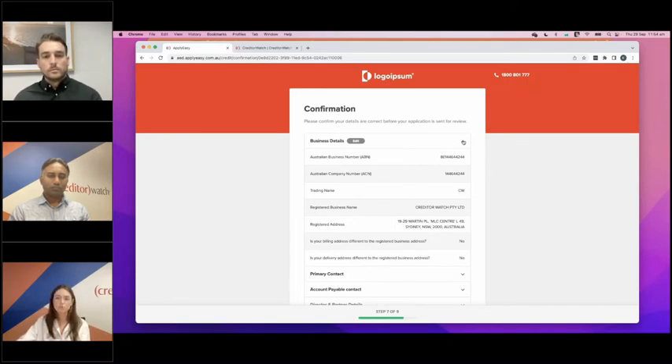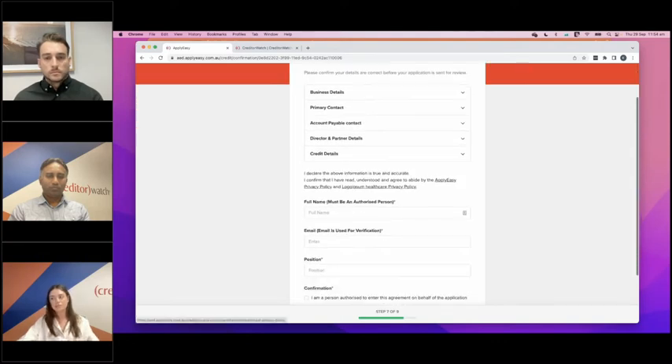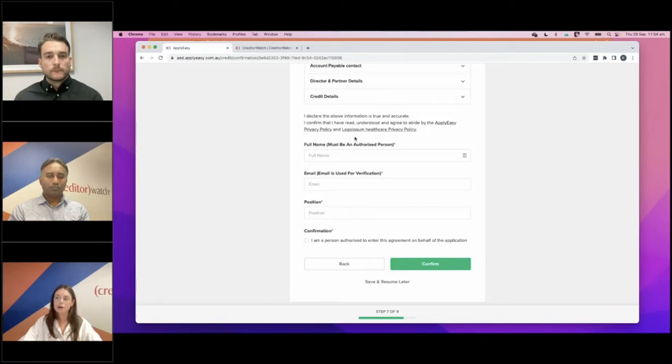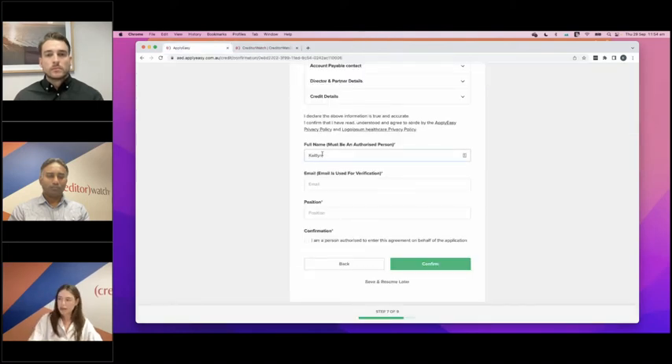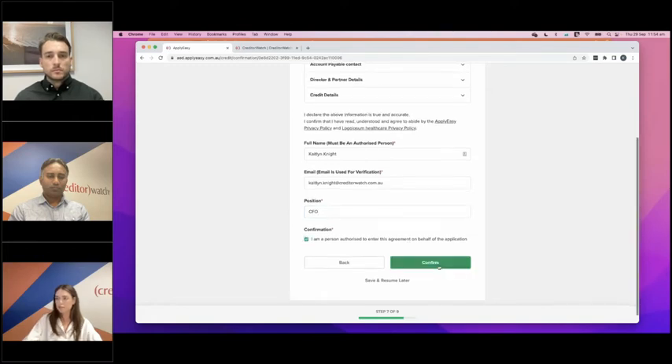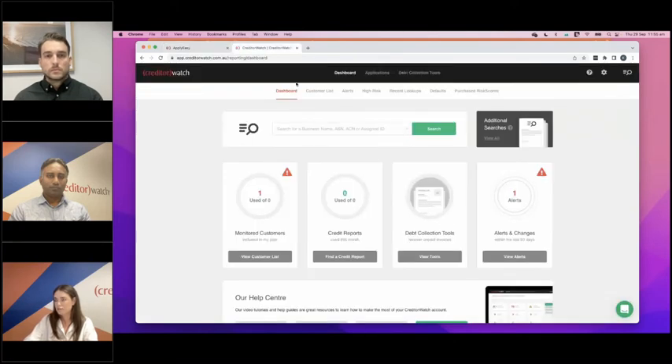Now we're at the confirmation page — the applicant goes through here, double-checks all the information they've entered is correct, and if they need to change anything they can. Otherwise they scroll down to our e-signature section, where we'll have a copy of your terms and conditions. They click in here and it opens up to a new tab — assuming they agree, they put in their details, position, and confirm that they are an authorised person to enter this agreement on behalf of the applicant. Application submitted. From the applicant's point of view it's all done, and it was super quick because most of the information was pre-filled from CreditorWatch. They've received an email with the reference number, and the account holder is notified of the new application.